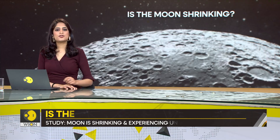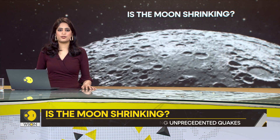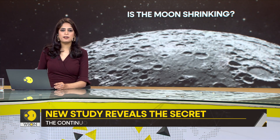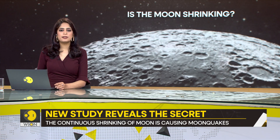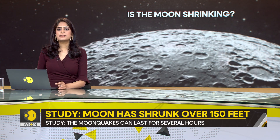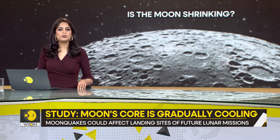The shrinking of the Moon reveals the dynamic and evolving nature of the natural satellite. It shows how the Moon is not a dead and inert rock, but a living and active world in itself. And this shrinking can help us understand the history and future of the Moon, as well as the history and future of the Earth-Moon system.